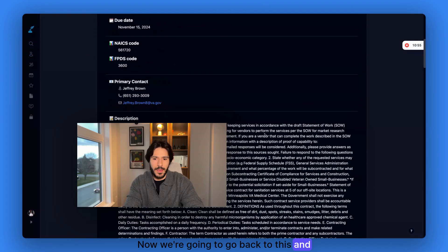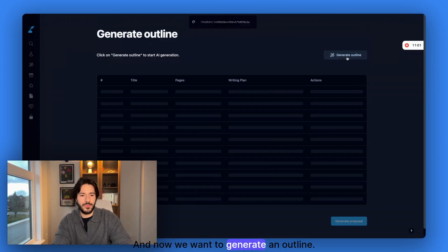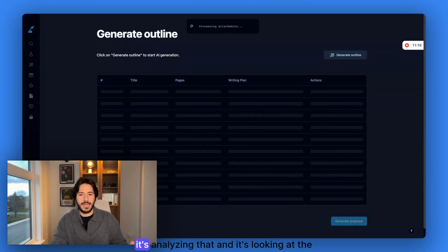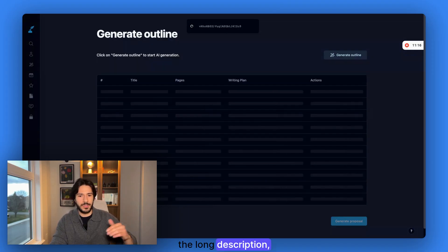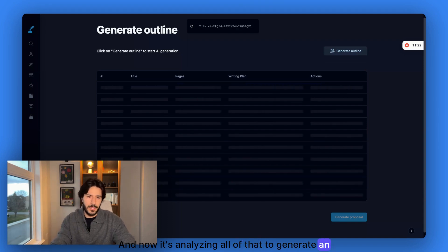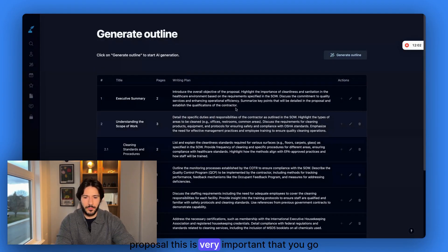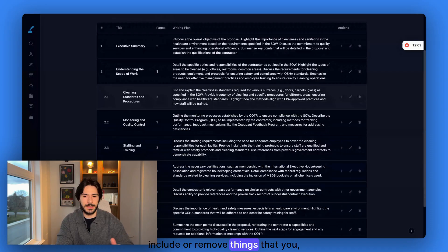Now we're ready to generate the proposal. We go back and click 'Generate,' and now we want to generate an outline. What this does is take your company profile — all the information you have, past performances — analyzes that, and looks at the opportunity we're applying for. It goes through all the documents, the long description, the details, the subcontractor information, and so on, and analyzes all of that to generate an outline. Now we have a proposal outline. Before you generate the full proposal, it's very important that you go through the writing plan.